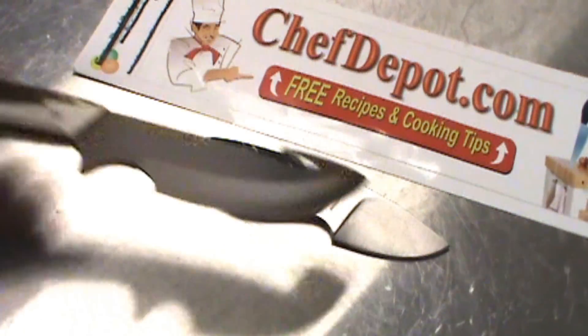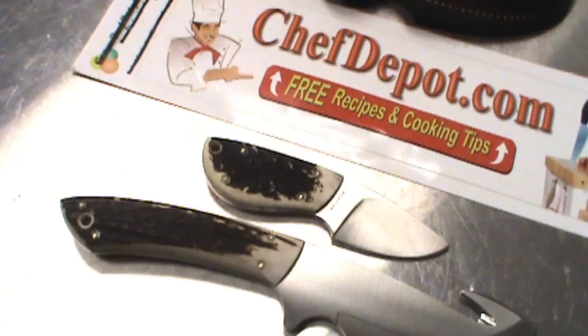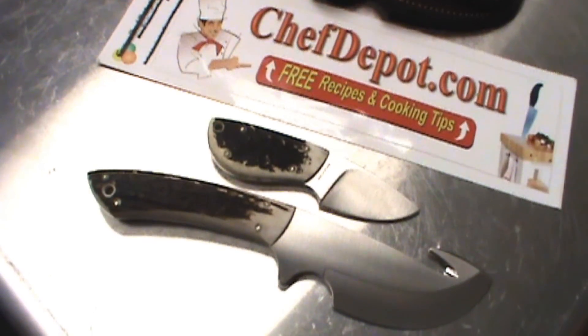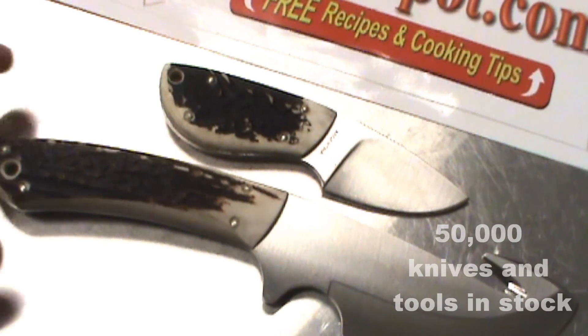Two knives to the set. Really, really nice. Beautiful case. You can check them out here. There's more information on the site, as well as detailed descriptions, prices, all that stuff.